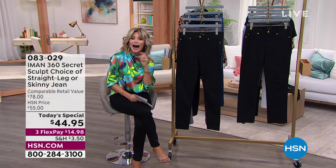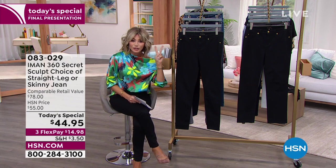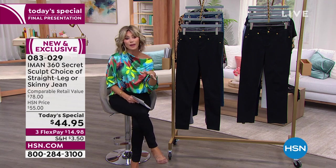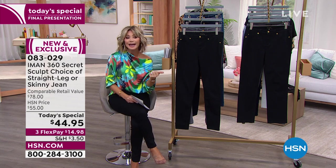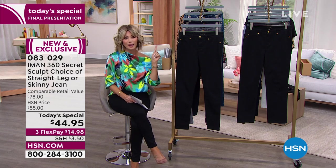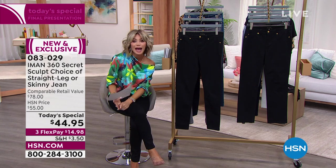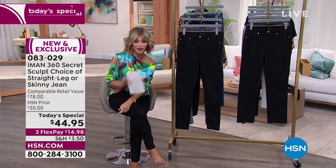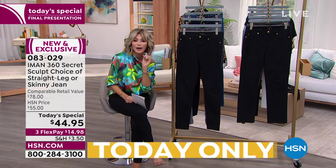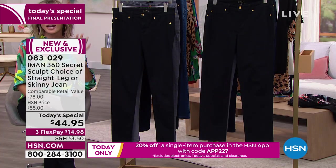Iman said she's going to bring us not only her number one silhouette, which is the skinny, but the number two bestseller right now, which is the straight leg. We're bringing you both silhouettes — the classic as well as the skinny. We have three inseams available in petite, average, and tall, and all of the amazing colors.